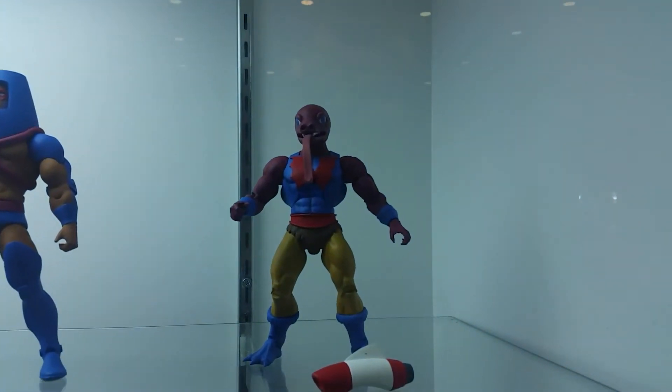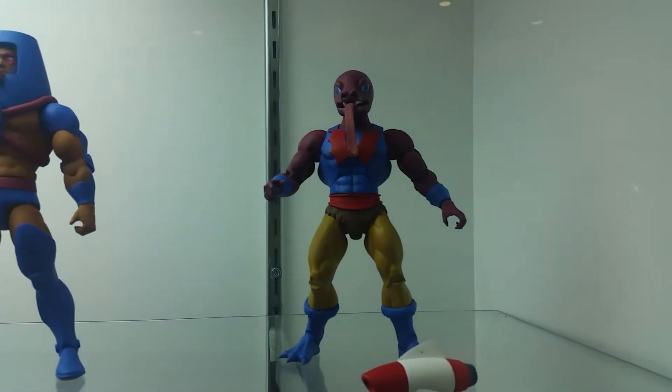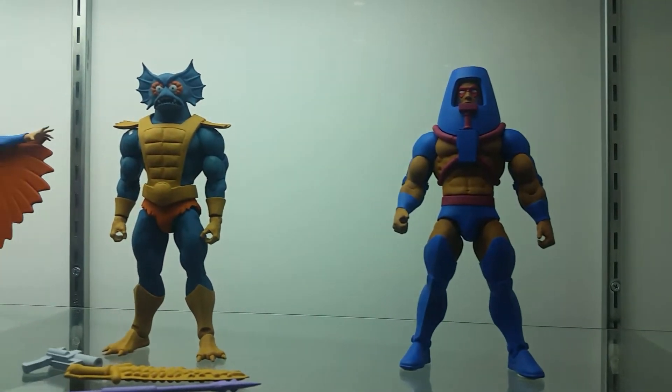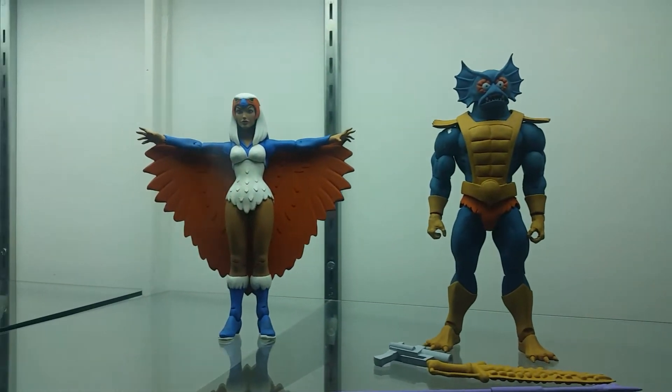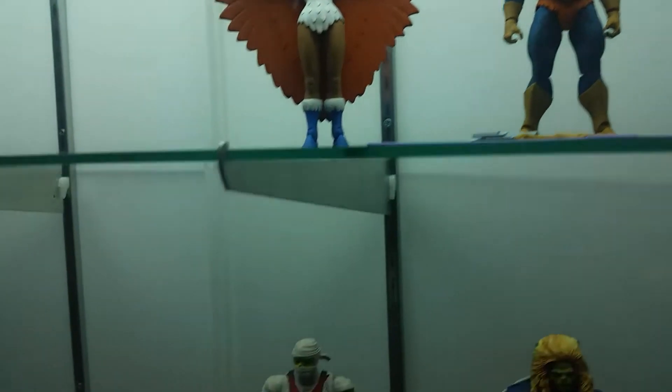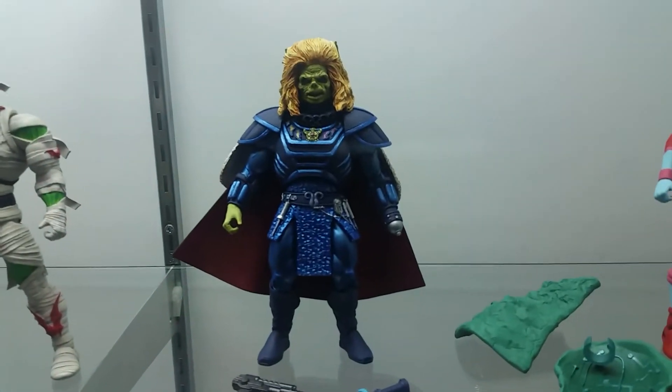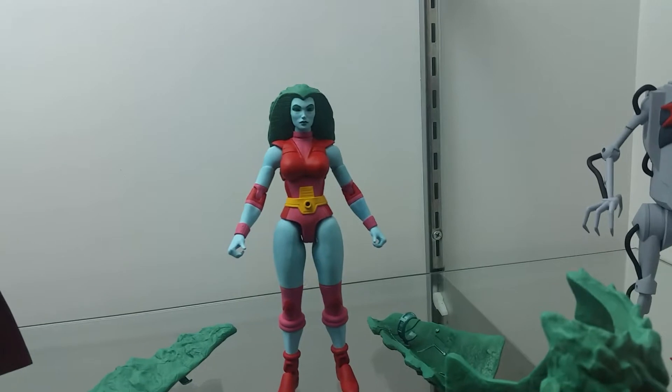You can see some of the filmation line. We have Tongue Lashor, Many Faces, Merman, and the Sorceress. And down here we have Blo-Mummy — a character from the live action movie. First, look at Granita.